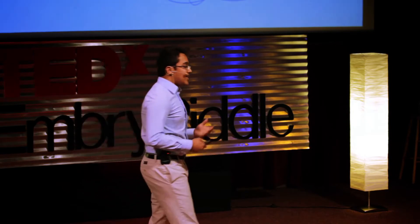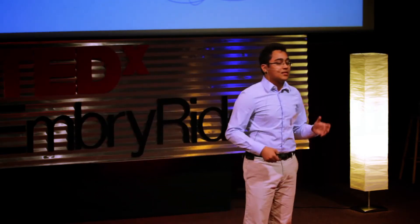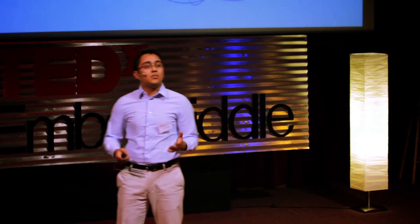But today's talk is not about what we achieved — today's talk is about the future. That's why I have compiled a few reasons, according to my knowledge, why we should explore these small bodies.